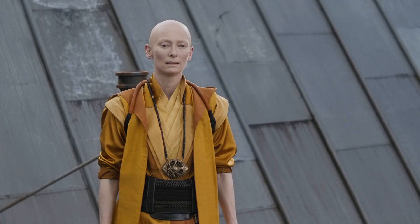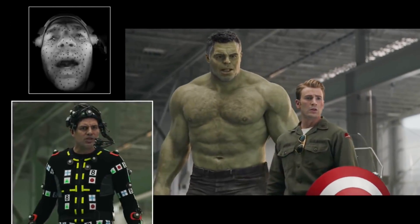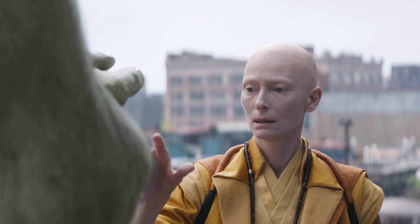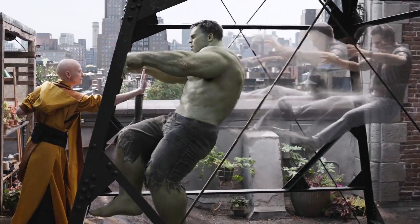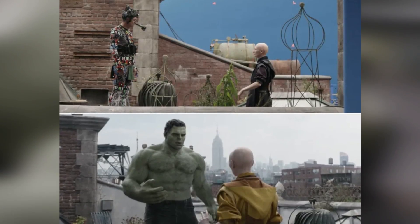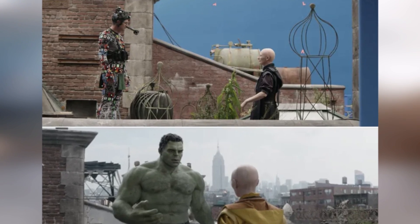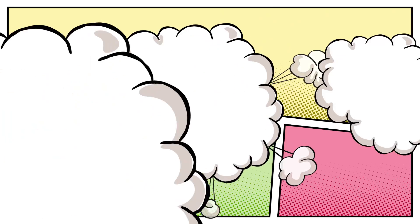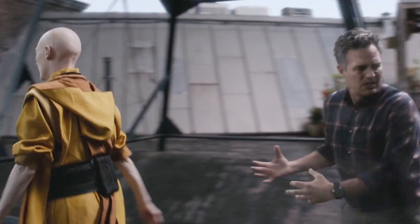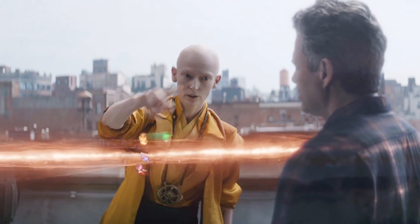Hulk traveled to the Sanctum Sanctorum in Endgame on the day of the Battle of New York to get the Time Stone, but found that the Ancient One was busy and unwilling to just hand it over to a big green monster. Hulk didn't even ask nicely — he just showed up and tried to grab it. The behind-the-scenes pictures here are actually quite fascinating: all of New York is CGI, and the Ancient One's robe is black while in the movie it's yellow. But the really fun thing is how Mark Ruffalo appears to be on stilts while wearing his motion capture suit, which presumably makes it easier for other actors to maintain eye contact with the Hulk.